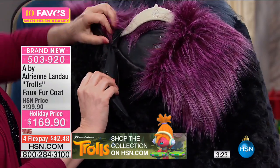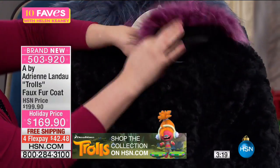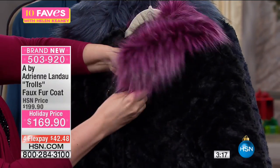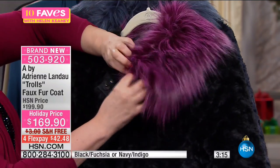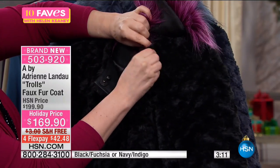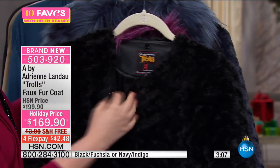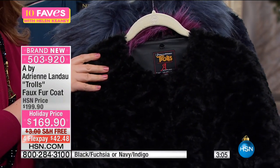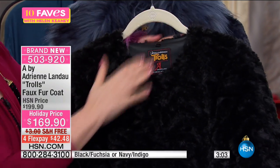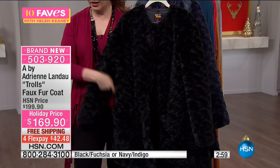It's faux troll hair — no actual trolls were hurt in the making! You may say the collar is really fun but you're not sure you want it all the time. Look at the coat without it — look how gorgeous that is. It pops off and you've got an elegant coat with big pockets and all those great features.